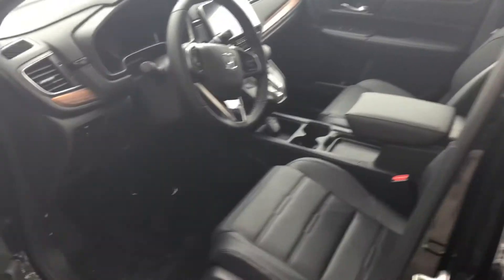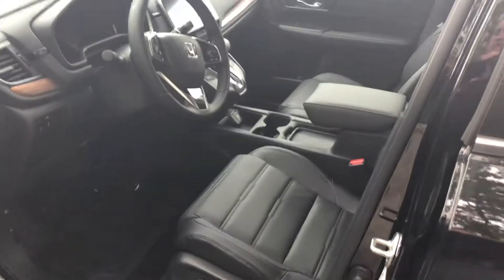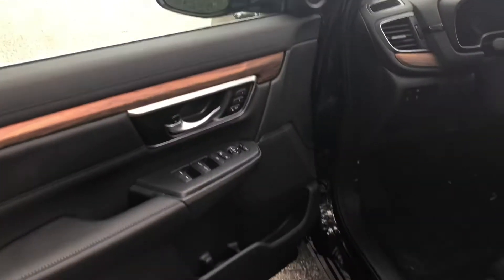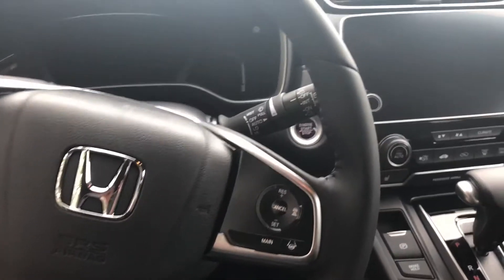The driver's side here is powered, and just like the other one I showed you — because this is the top-of-the-line level — this one has all the features. You have your memory seating, powered heated seats, and all those safety features I explained in the last video, like the adaptive cruise control and everything like that.